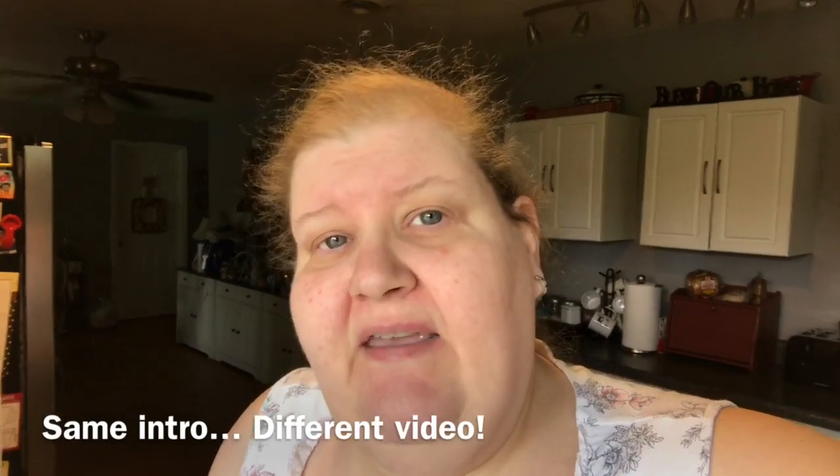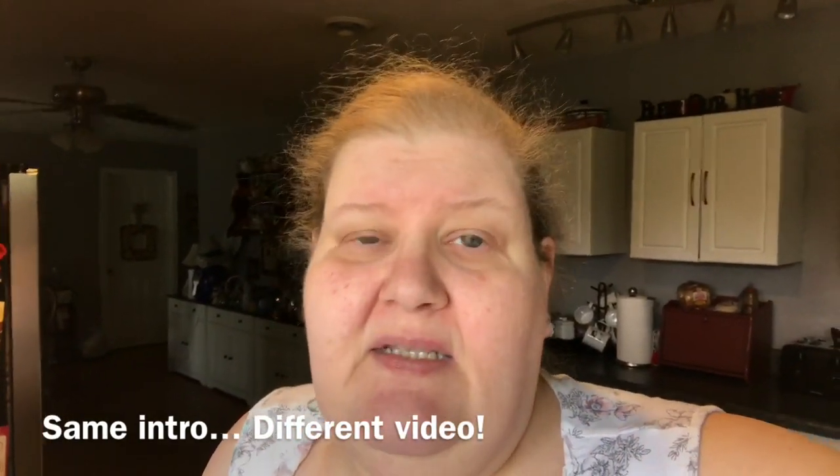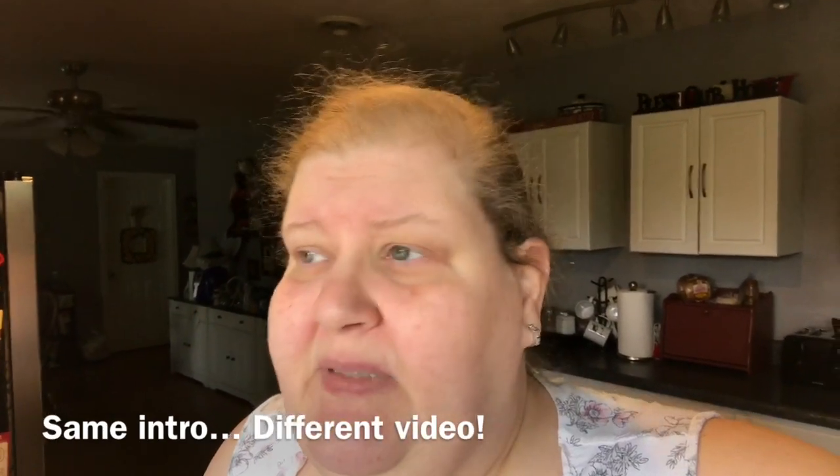Hi everybody, welcome back. I'm going to show you my non-minimalist kitchen tour. I'm just going to show you the cooking half, because my kitchen with the eat-in portion is pretty big and it's going to take two videos, so I might as well split it up like this.